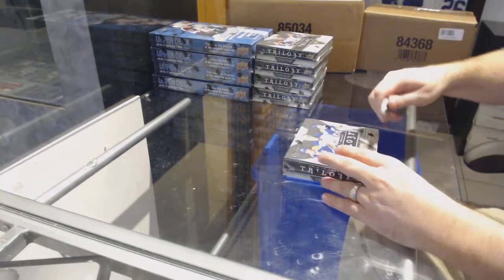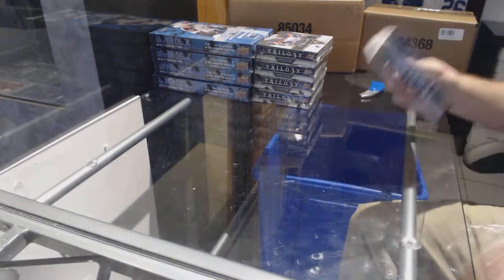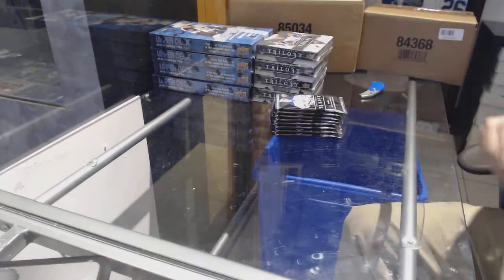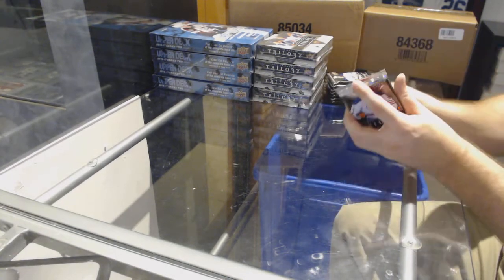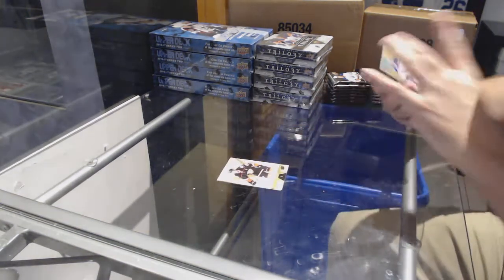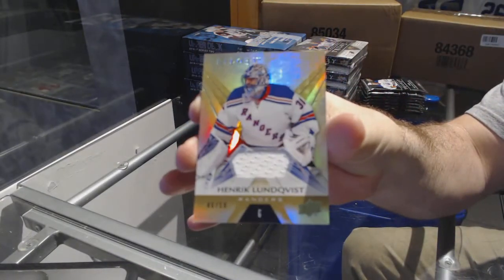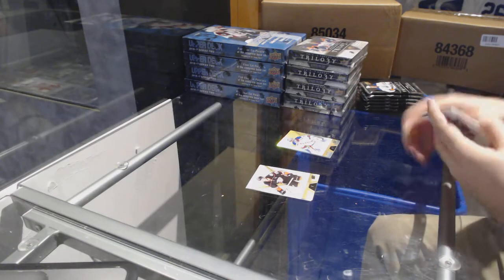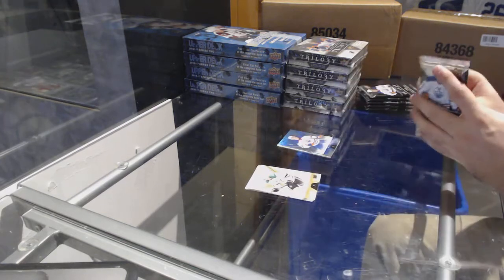Starting off CMT Break 73/71, we've got the five-box 16/17 Trilogy break. We start off for the Rangers number 59, Henrik Lundqvist jersey. We've got a Connor McDavid number 849 rainbow for the Oilers.